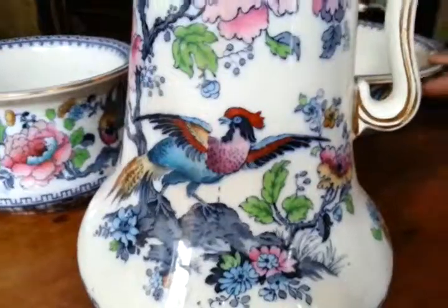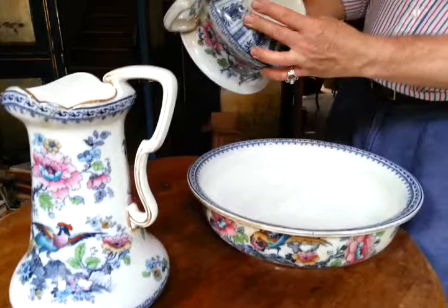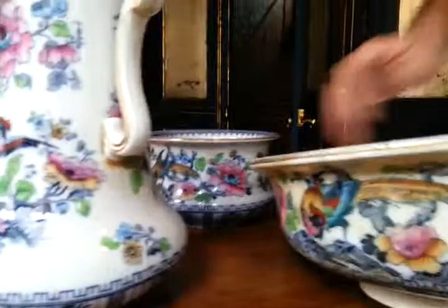Right, ladies and gentlemen, a spectacular Victorian bedroom trio of ewer, basin and chamber pot. It's Keeling Brothers — I think it's called — low-solware Shanghai pattern in very high-quality ironstone type earthenware.